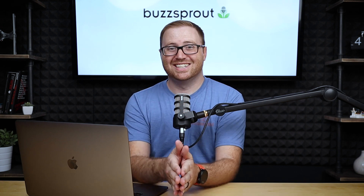Welcome to 5 Minute Mondays, where we're bringing the best tips and strategies for building your podcast in five minutes or less. If you're new here, consider subscribing.